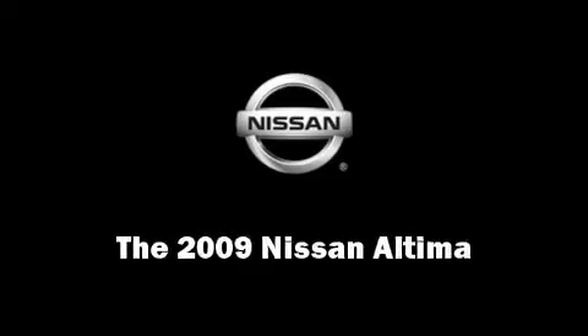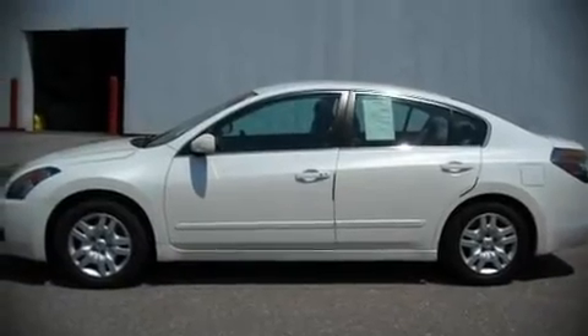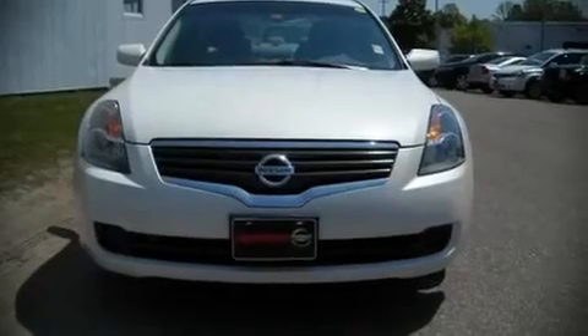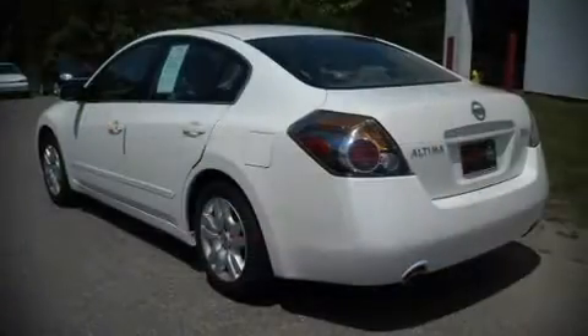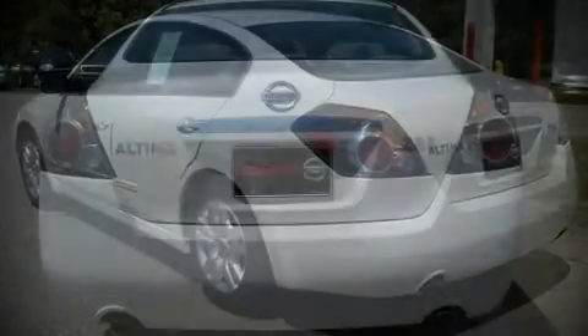The 2009 Nissan Altima. With just over 40,000 miles on the odometer, this four-door sedan prioritizes comfort, safety, and convenience. You'll appreciate highway fuel economy of 31 miles per gallon, providing exceptional driving range and value.